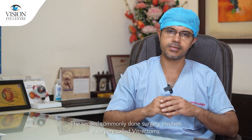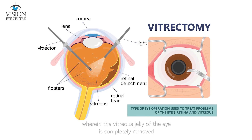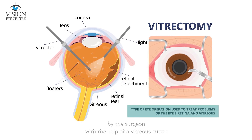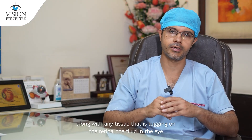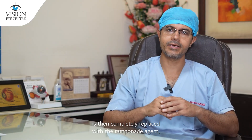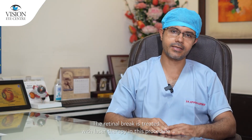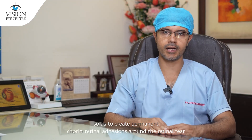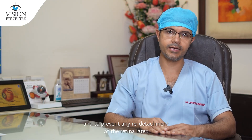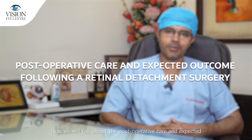The second commonly performed surgery is vitrectomy, wherein the vitreous jelly of the eye is completely removed by the surgeon with a vitreous cutter, along with any tissue tugging on the retina. The fluid in the eye is then replaced with a tamponade agent, which may be a gas or silicon oil. The retinal break is treated with laser therapy to create permanent choreoretinal adhesions around the retinal tear and to prevent any re-detachment of the retina later.